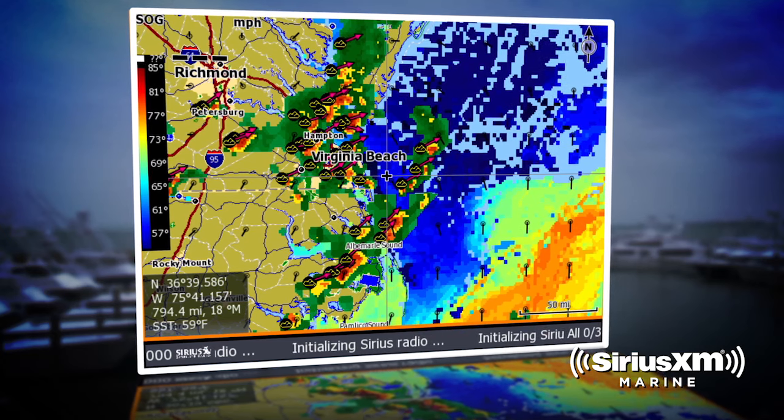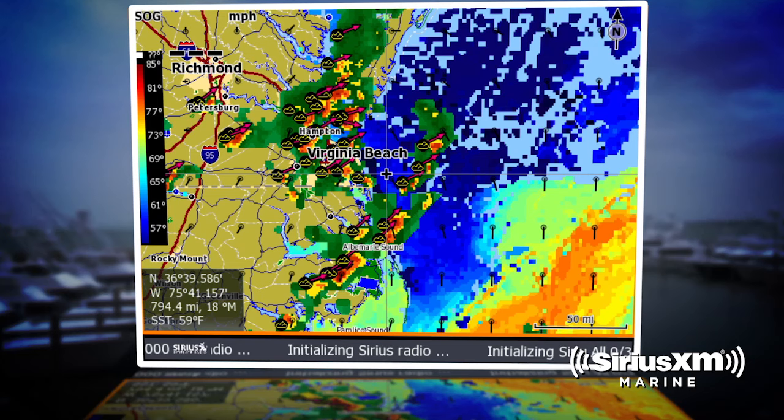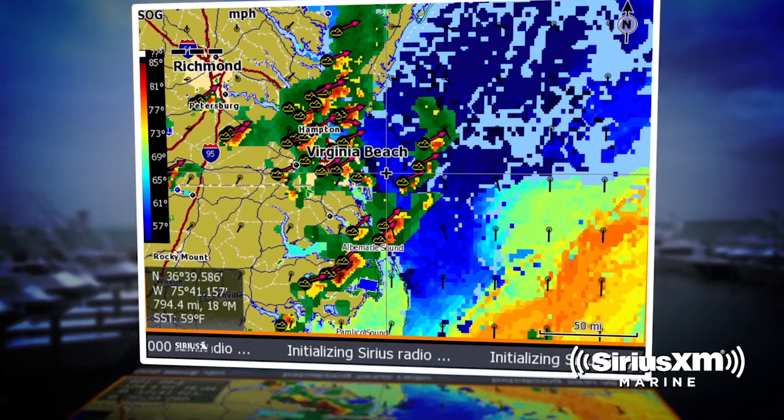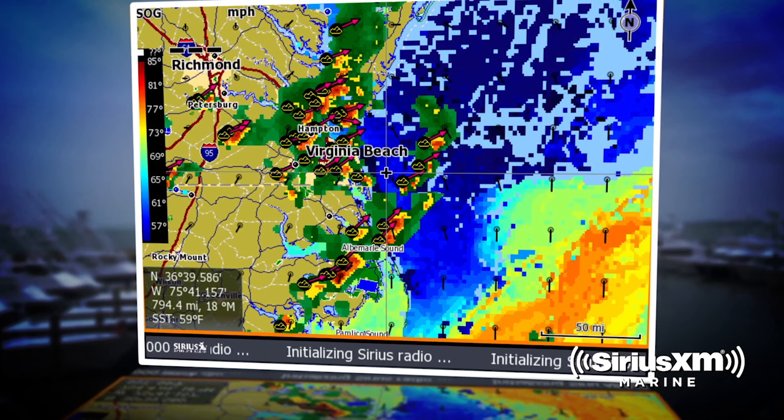I use the Sirius XM Weather radar overlay so that I can see what's going on with squalls around us when we have that funny weather in the spring and summer. And in the winter, when the fronts come through, we can be fishing offshore and watch the front coming down on us and be able to make moves based on when the front's going to get there.